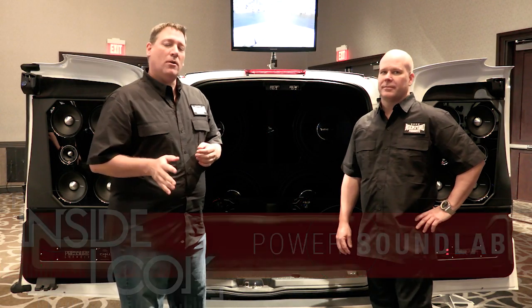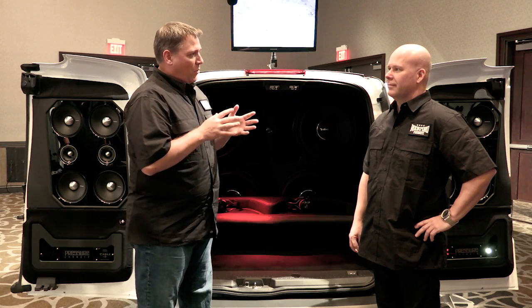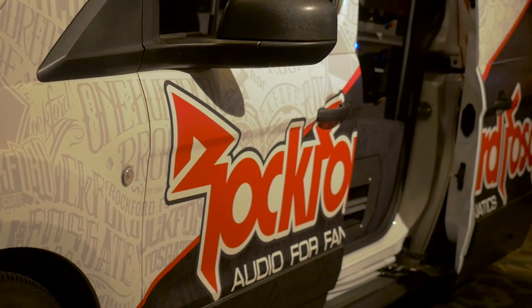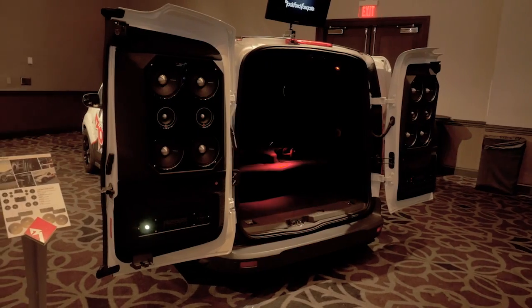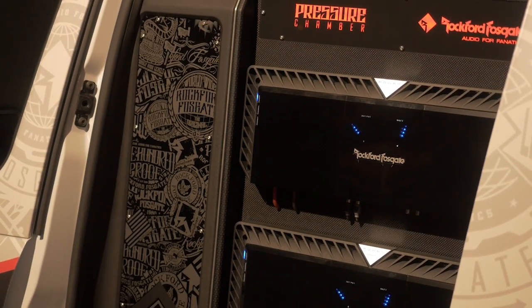I'm here with Mark Lowe from RTTI and he and I are going to talk about our brand new sound lab. Several years ago we built our mini sound labs and they've been on the road, they've been around the country and so forth, but this year we decided to build a new one. So really, what was the concept behind why we wanted to build this new lab?